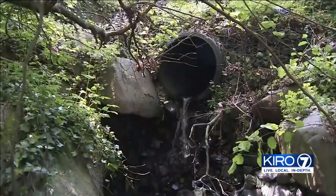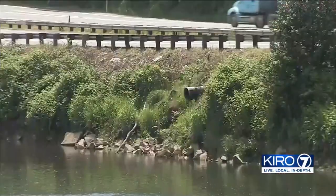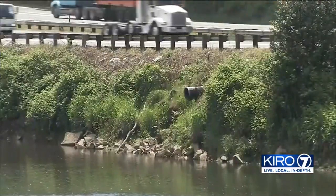Culverts are large pipes that carry streams under roads. Many are too high, too steep, or too small for migrating fish to swim through. The fish can't physically swim through a pipe full of rapid, rushing water.